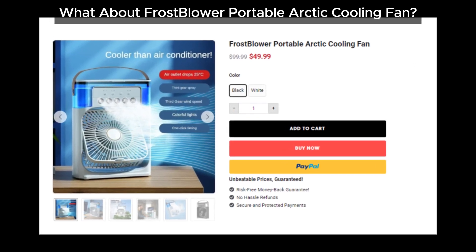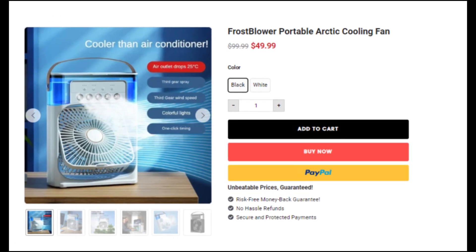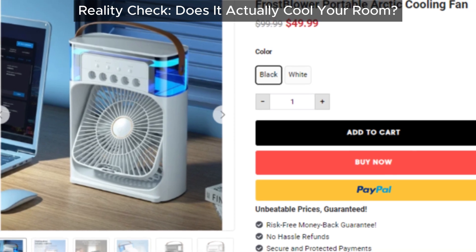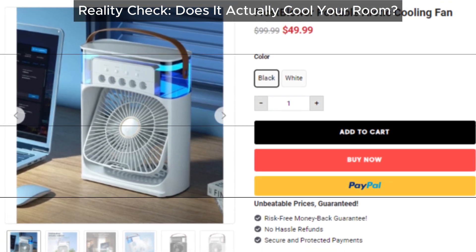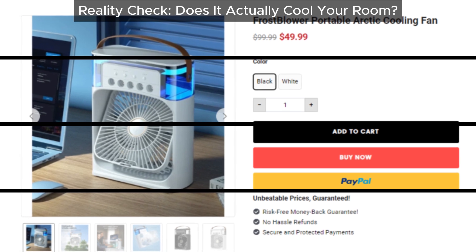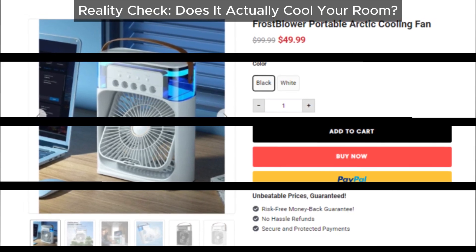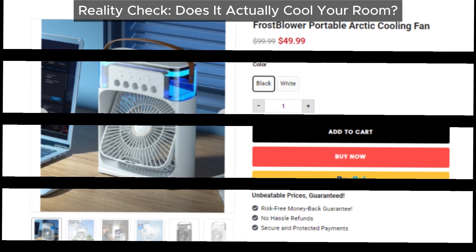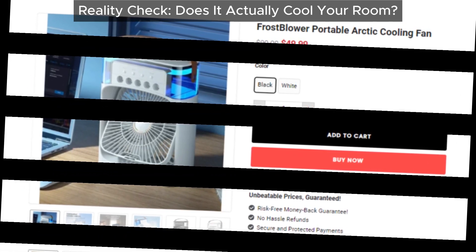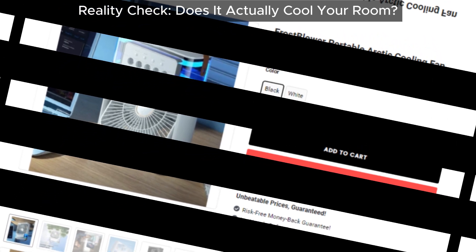Does the FrostBlower Portable Arctic Cooling Fan live up to its claims? We don't think so. When you look at this product, it's basically a small fan that blows water, similar to a miniature humidifier. Can this tiny gadget cool your entire room? Probably not. It might work for a very small space, but even then you'd have to sit right next to it to feel any effect.